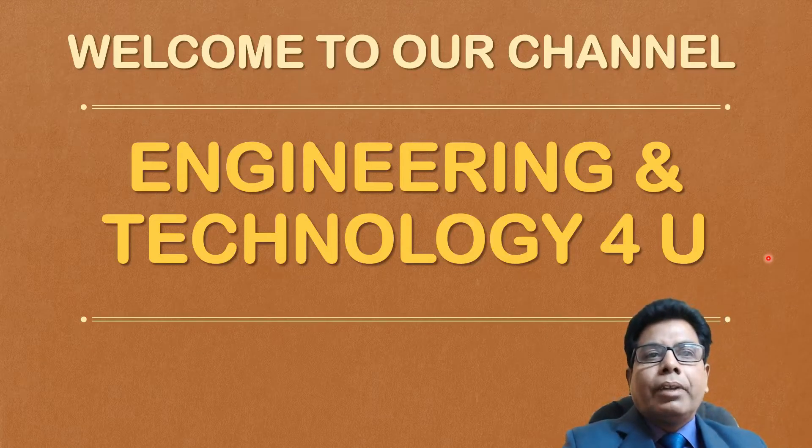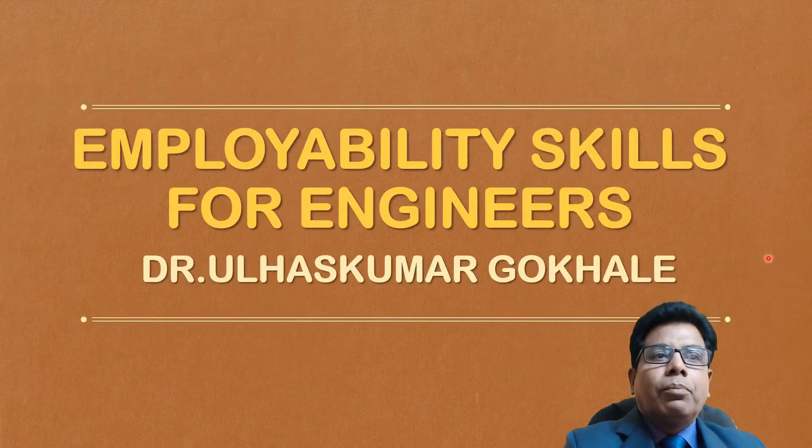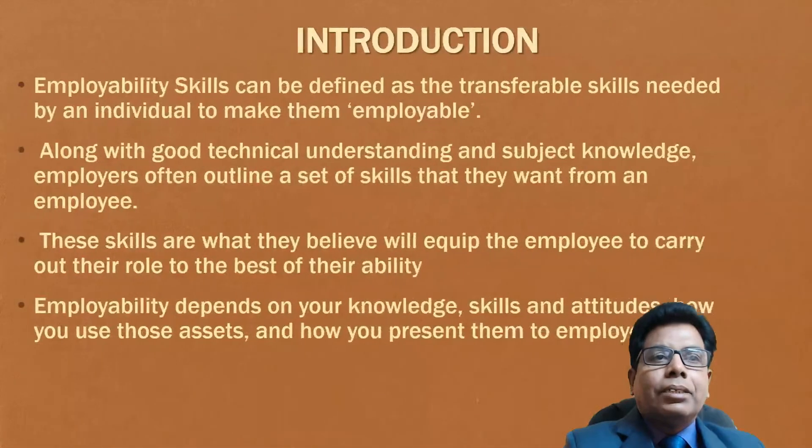Hello friends, welcome to our channel Engineering and Technology for You. In today's video, you will learn employability skills for engineers. Let us start with the introduction.